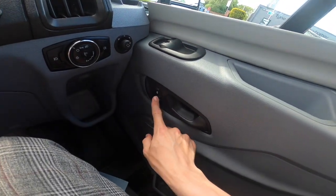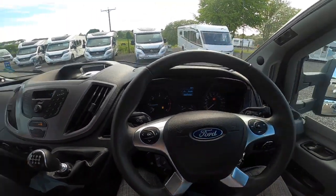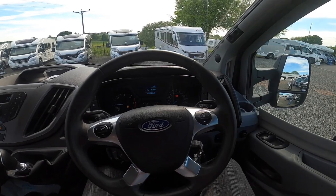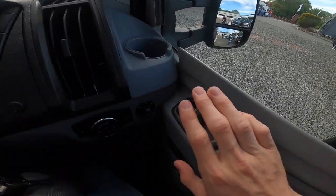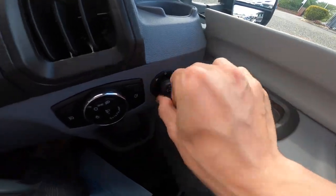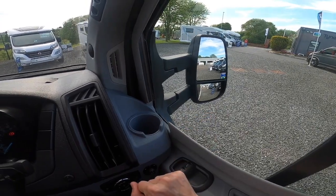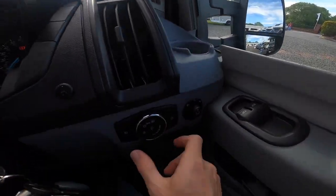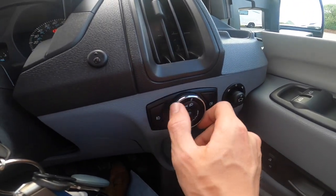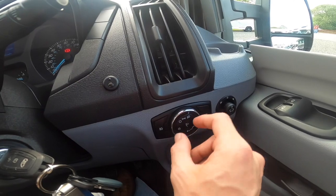On the door you've got your unlock and lock, which locks the cab in the evening. As this is a Premium it's got centralised locking on the habitation door as well. You've got your electric windows, mirror adjustments for the two big main mirrors, and the blind spot mirrors are manually adjusted by pushing the corners. Side lights and main beam, front and rear fogs, and your headlight adjustment.